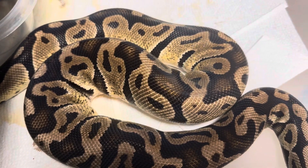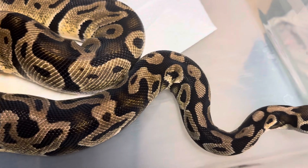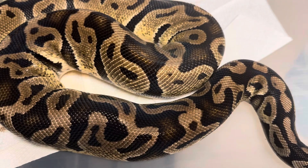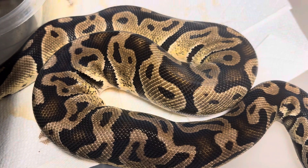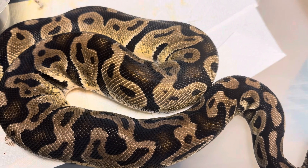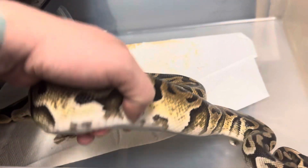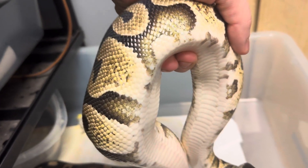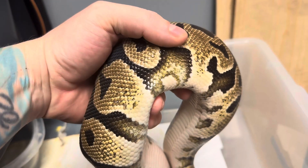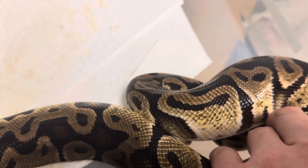It loves to redecorate and make a mess of its bin, which we're going to clean today. When it came to us it was in shed, so it was really hard to see the color pattern, but you can see it now. It kind of looks like a cinnamon, but I don't breed ball pythons so morphs are harder for me to tell. The belly is completely white, but it might have a case of yellow belly — though typically yellow bellies have more yellow underneath.